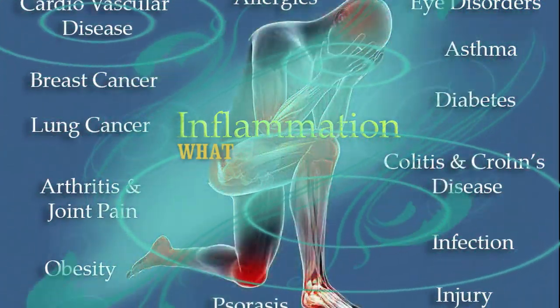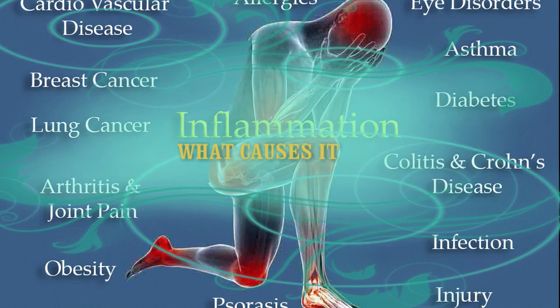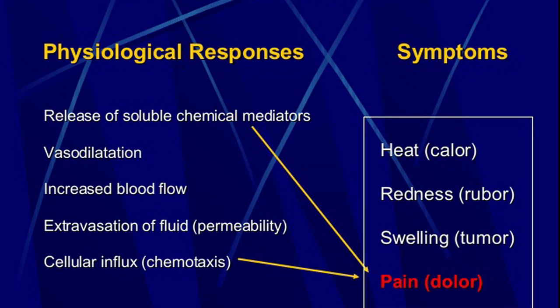What causes it? Certain lifestyle factors, especially habitual ones, can promote inflammation. Consuming high amounts of sugar and high fructose corn syrup is particularly harmful — it can lead to insulin resistance, diabetes, and obesity. Scientists have also hypothesized that consuming a lot of refined carbs, such as white bread, may contribute to inflammation, insulin resistance, and obesity. Eating processed and packaged foods that contain trans fats has been shown to promote inflammation and damage the endothelial cells that line your arteries.